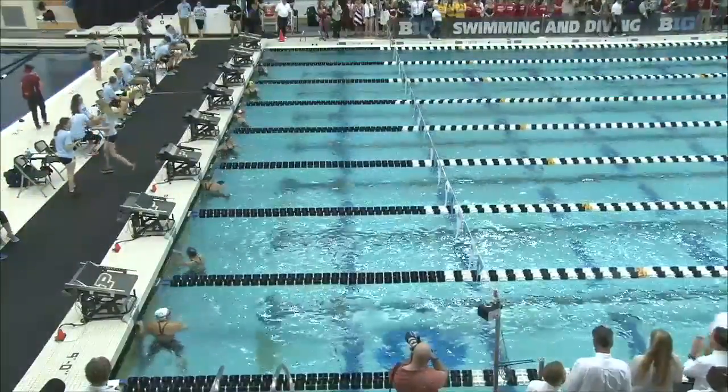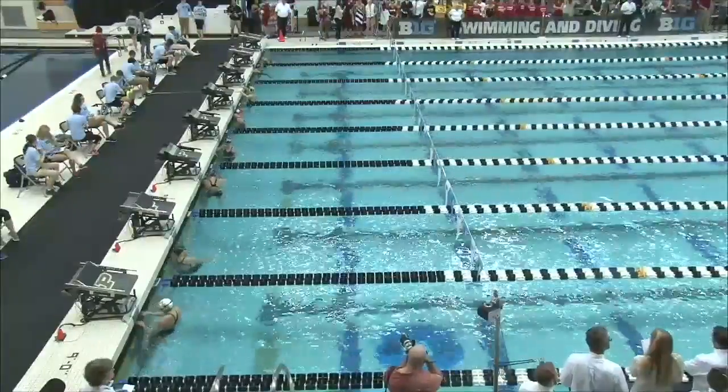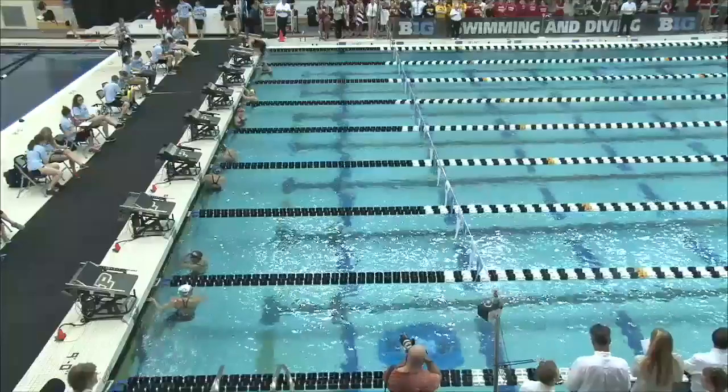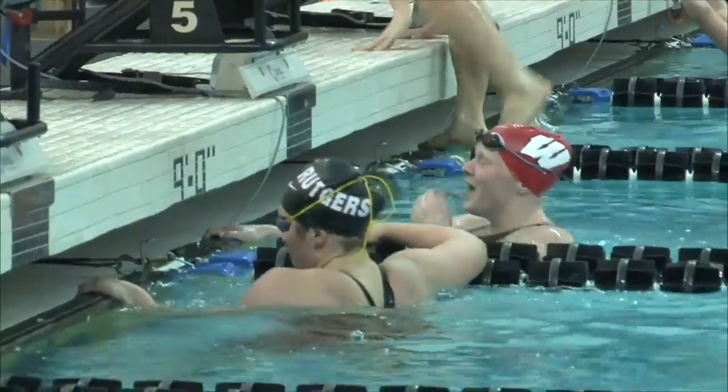We have a tie for the pre-final. Coming in 3rd place, Mareko in the run with Rutgers — 53.56. And in 4th, Emmy Rosson from Purdue with a time of 53.62.